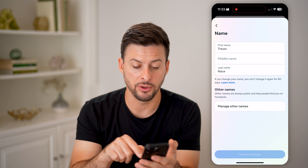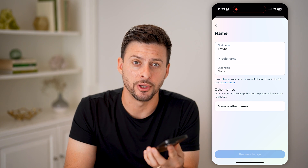After you do so, just hit 'review changes' at the very bottom and you'll be good to go. I hope this helps — if it did, hit the like button down below and leave a comment if you have any questions. Thanks, guys.